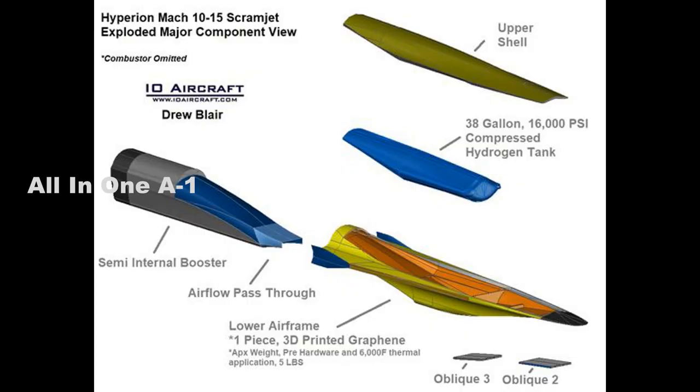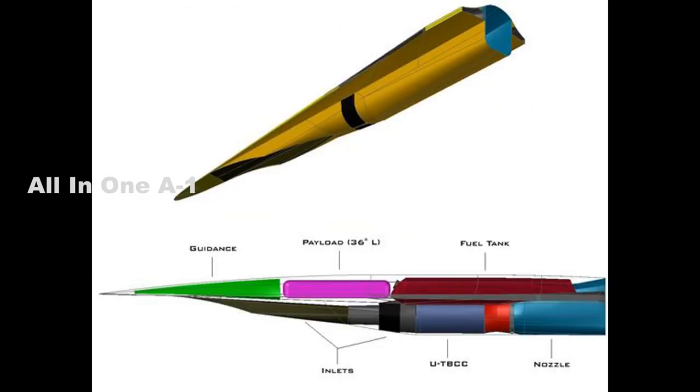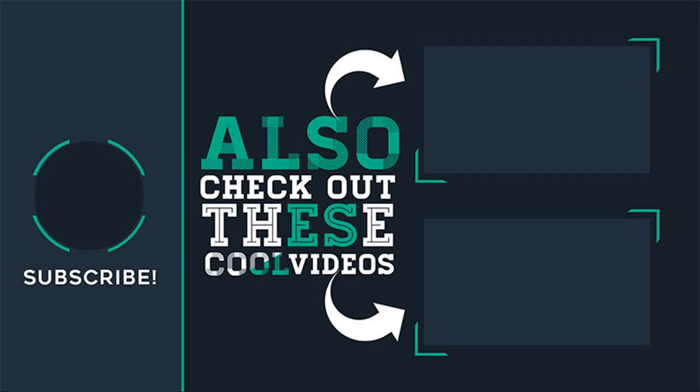The principal advantage of hypersonics is simply time — the speed at which they can hit an enemy target massively shortens the response time for enemies.